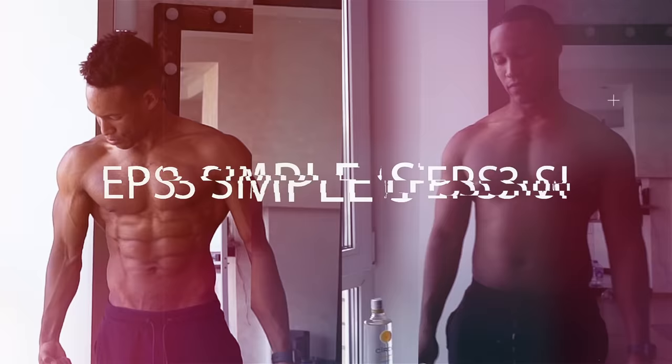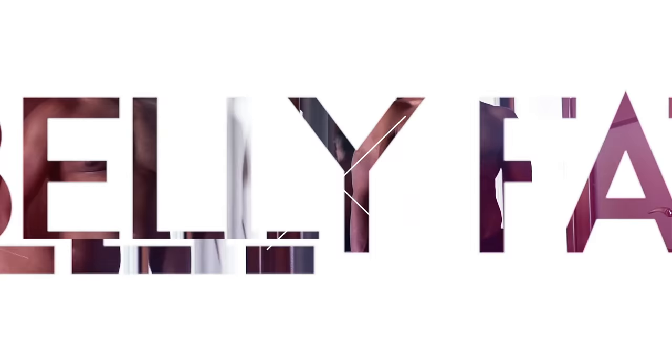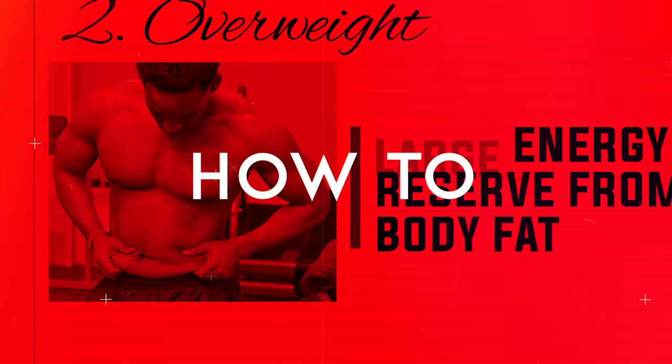How to lose chest fat. As we increase in weight, our body naturally deposits fat in site-specific areas. For example, in men that includes the lower back, the abdominals, and the chest, to name a few. Although I've covered the topic of abdominal fat in depth — see those videos linked below — the next most common question I've received is: how to target chest fat.